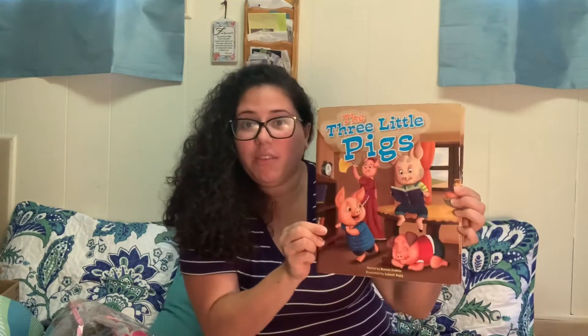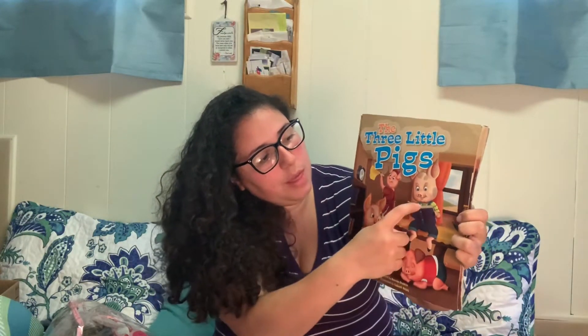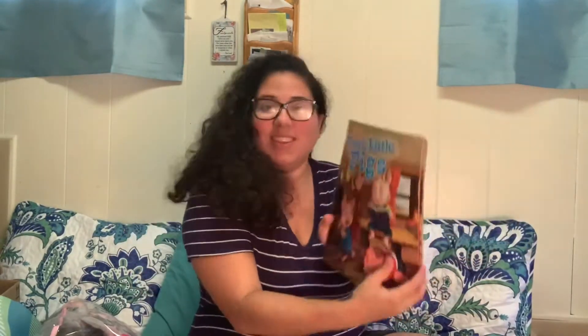Miss Cruz is going to read another story that has the number three in it, and it's called The Three Little Pigs. Can you see the little pigs on the front cover? Let's count the three little pigs. One, two, three. Their mommy pig is back there, but the story is about three little pigs. I'm going to read this story. Are you ready? I'm in my cozy corner, so you know it is story time, and this is the book of The Three Little Pigs.